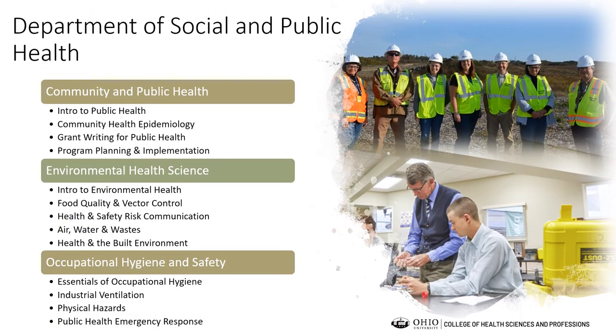Moving on to the Department of Social and Public Health, the Community and Public Health major prepares students for positions in the public health field, including working as a community health educator who improves quality of life, reduces health care costs, and is responsible for assessment, planning, implementation, and evaluation of health care programs. Students can be employed in health departments, work sites, hospitals, voluntary health agencies, or governmental organizations such as the CDC.